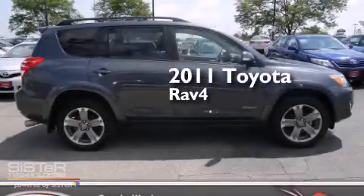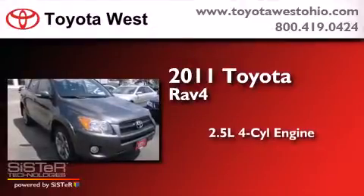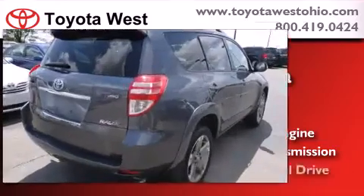This is a certified pre-owned 2011 Toyota RAV4. It has a 2.5-liter four-cylinder engine, an automatic transmission, and four-wheel drive.